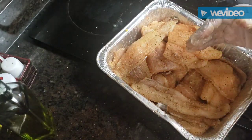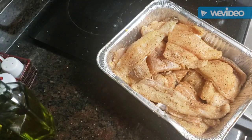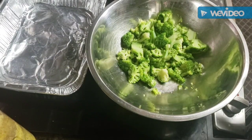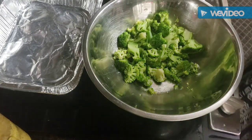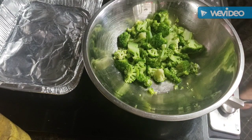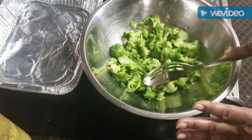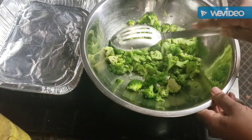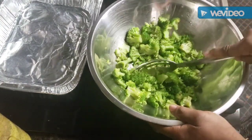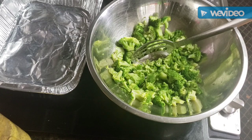I'm gonna cover the fish, set it off to the side, and get started on the rice and broccoli casserole. Let's get on to the broccoli casserole next. I have fresh broccoli florets that I've steamed for about 10 minutes and I'm just going to chunk them up into smaller pieces.